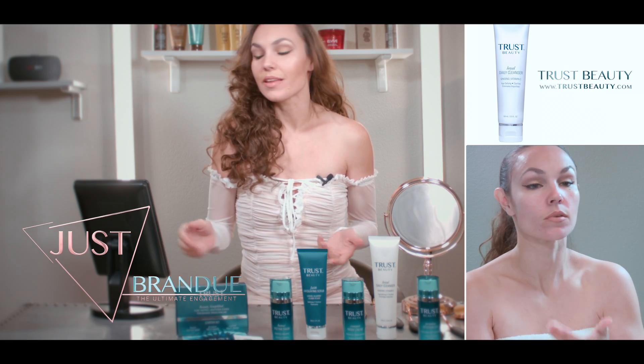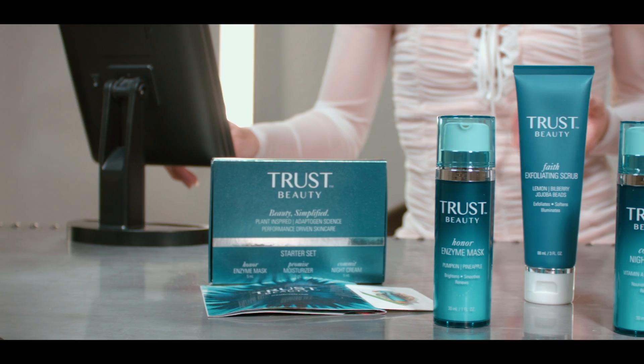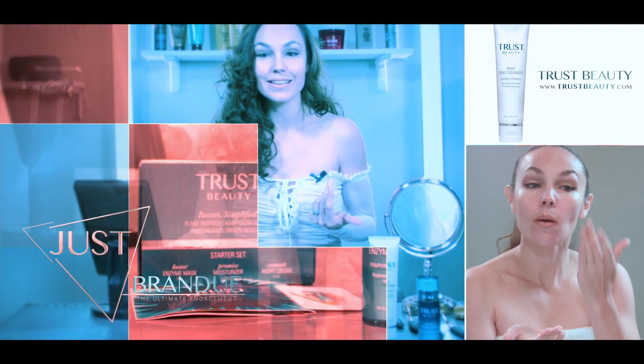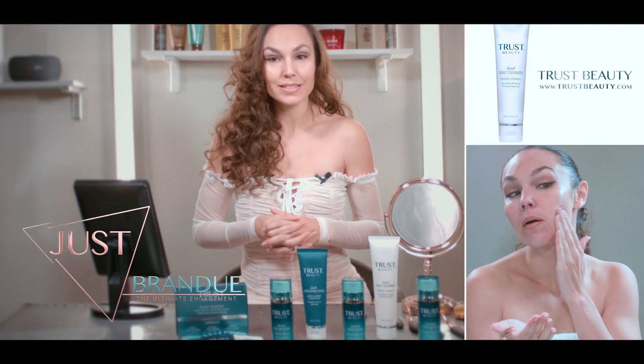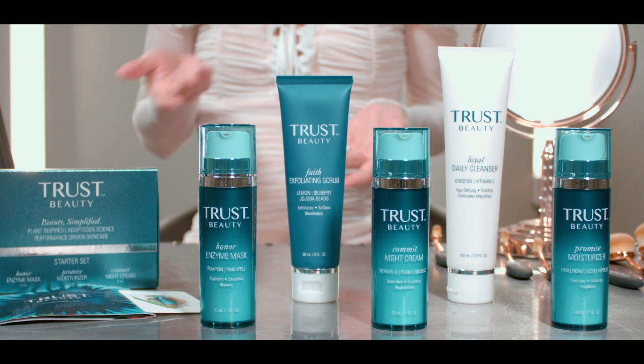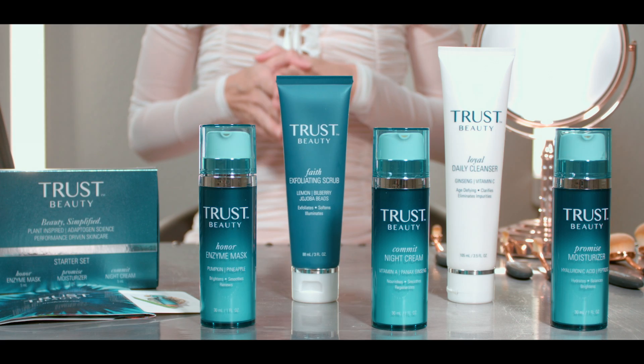I'm on the website right now and there's a ton of really good information, including the ingredients, because that's what's most important to us, right? You're also going to find out exactly what each one of these products does — that's really important for us to know. You can purchase this entire collection at TrustBeauty.com.